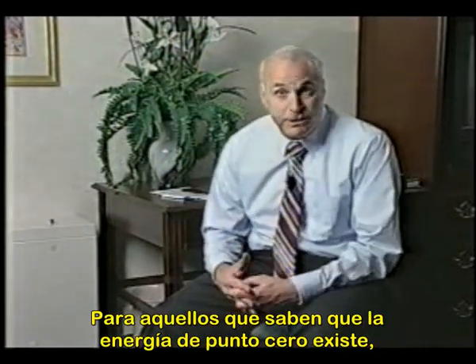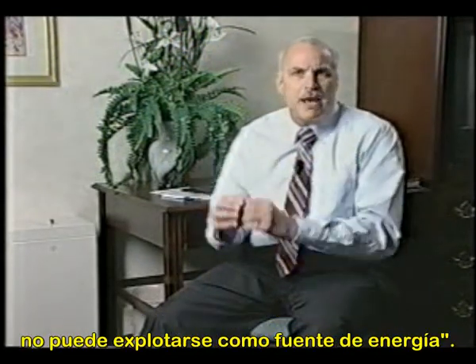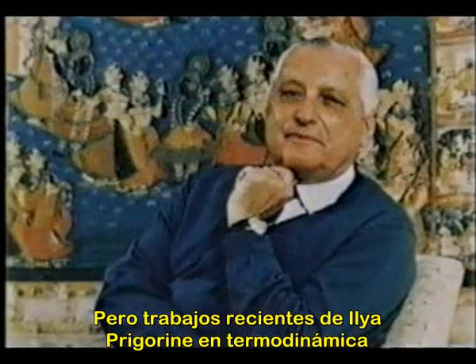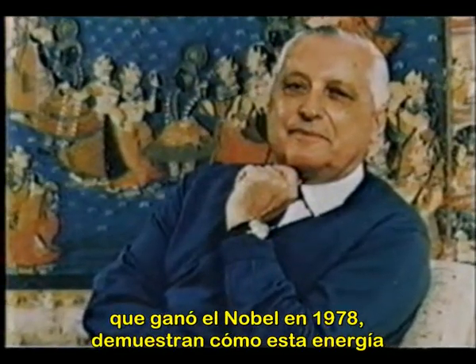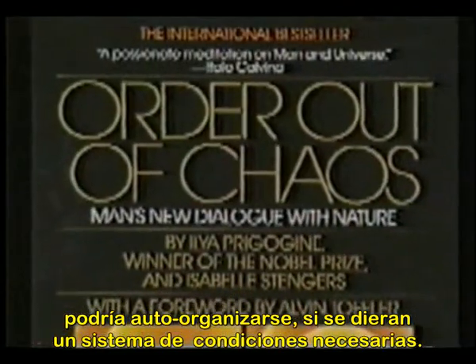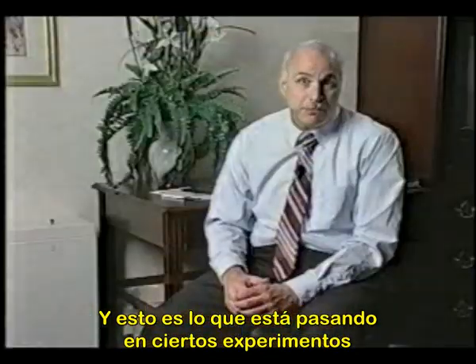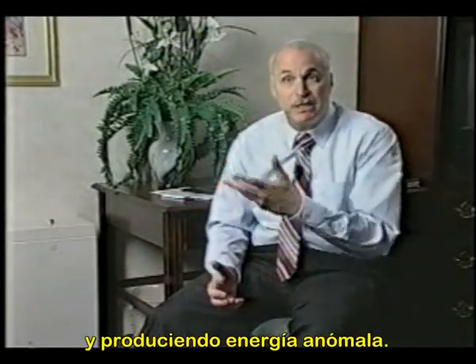For those who know that zero-point energy exists, they may argue it's random in nature and therefore can't be tapped as an energy source. But recent work by Ilya Prigogine, who won the Nobel Prize in 1978, shows how this energy could become self-organized if the proper system conditions are fulfilled. And that's what's happening in some of the experiments and inventions that are tapping this energy and producing anomalous energy output.